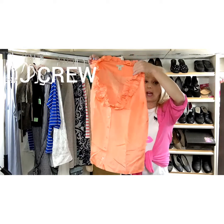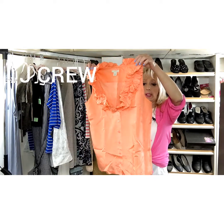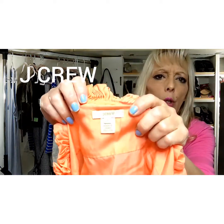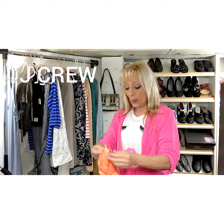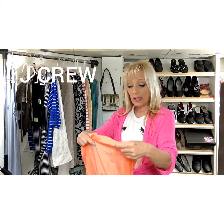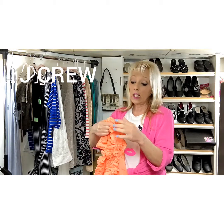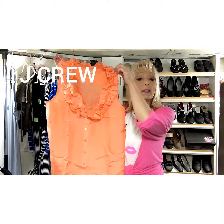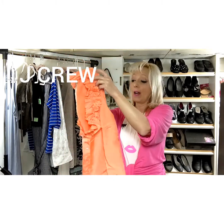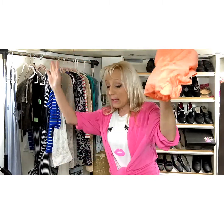J.Crew doesn't seem to move that great for me — write in the comments if it does for you. It's going to depend on the year. Most pieces have the year date on the material tag with the season and year. I heard you should only sell something maybe three or four years old, but it probably depends on the style. I have a hard time pushing J.Crew. I sold it for $5 — I was happy for that to go out the door.